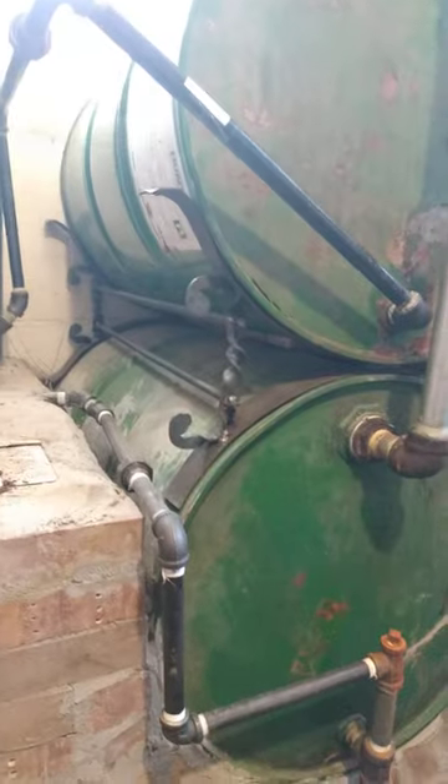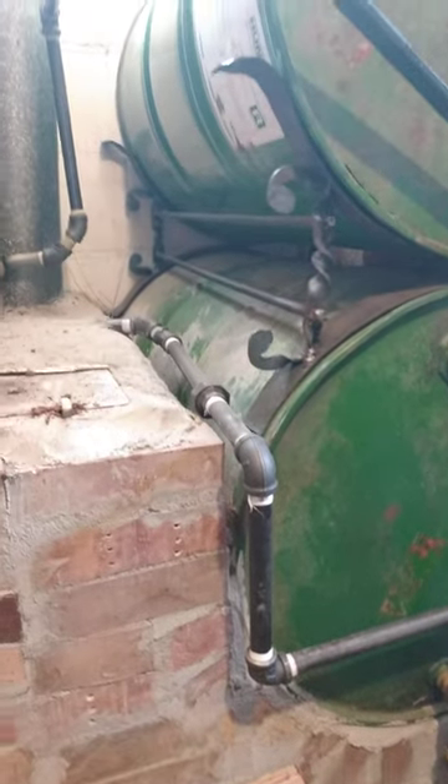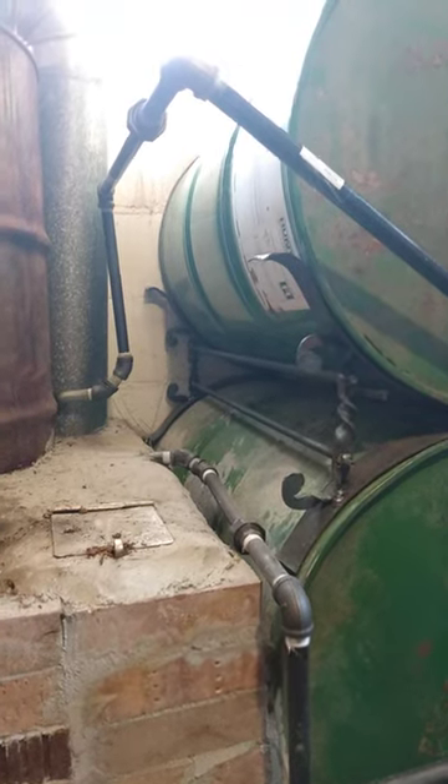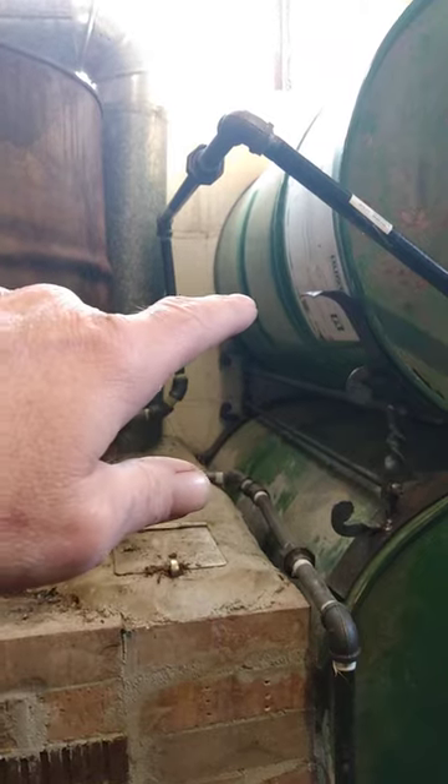Now these barrels are getting warmed up three ways: the heat underneath them from the smoke, the pipes going through and thermal cycling and percolating, and then it's also got the radiation coming off of this barrel into the sides of these barrels.